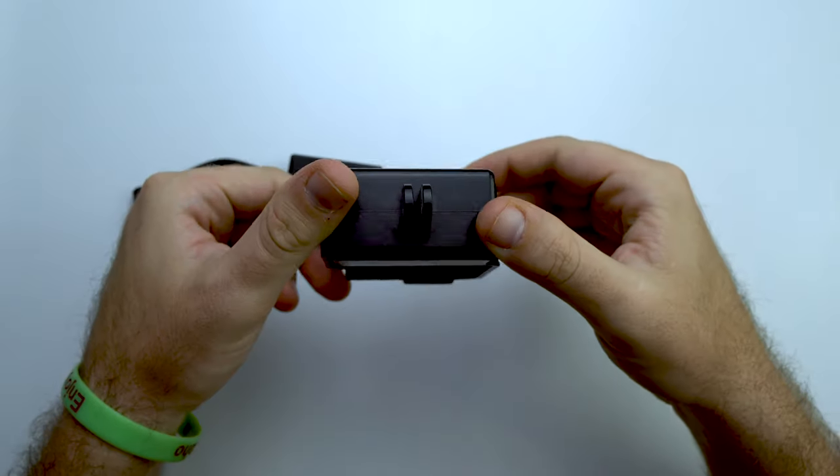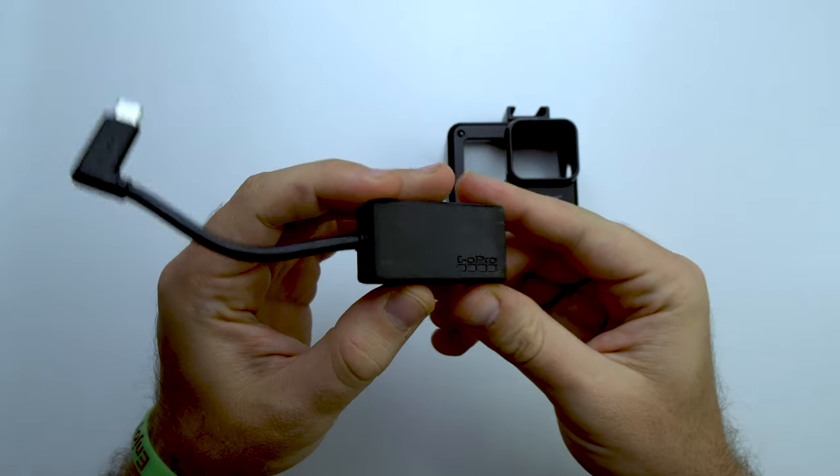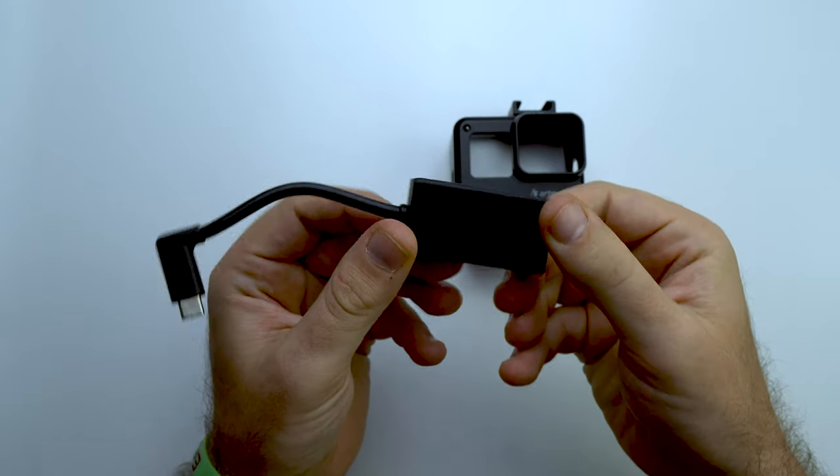We did upgrade from that cage to a better one. The upgrade is the possibility to add accessories to the camera. There is an adapter that attaches right here, and this adapter allows you to add a microphone or a small light to the camera — mainly we use it for the microphone.